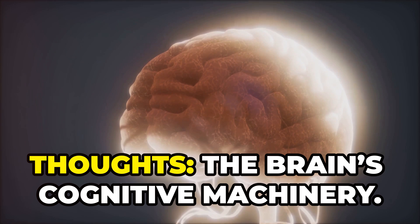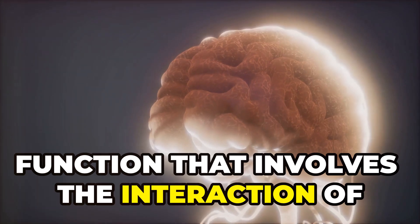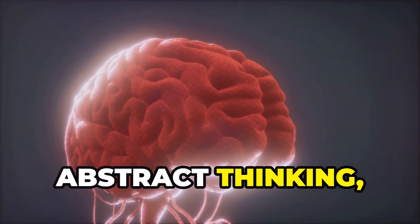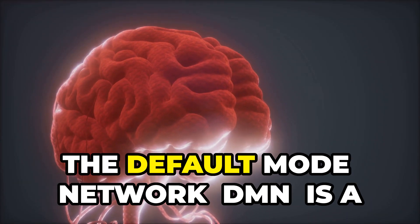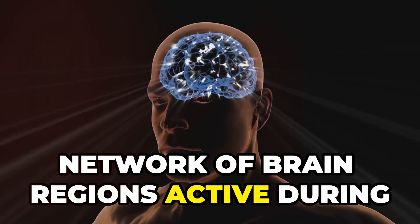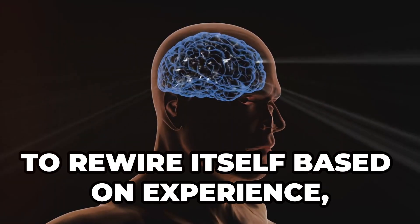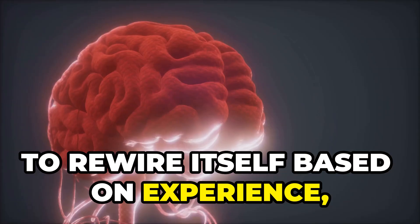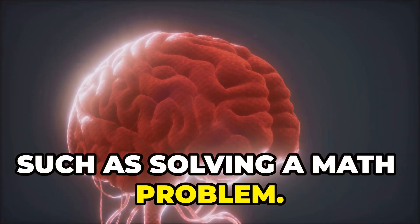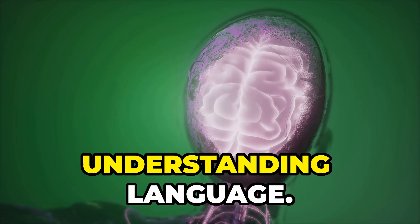Next, thoughts — the brain's cognitive machinery. Thinking is a high-order cognitive function that involves the interaction of various brain regions. The prefrontal cortex is important for abstract thinking, decision-making and problem-solving. The default mode network (DMN) is a network of brain regions active during introspection or daydreaming. Neural plasticity is the brain's ability to rewire itself based on experience, learning or injury. Conscious thinking is controlled and deliberate, such as solving a math problem, while subconscious thinking involves automatic processes such as recognizing faces or understanding language.